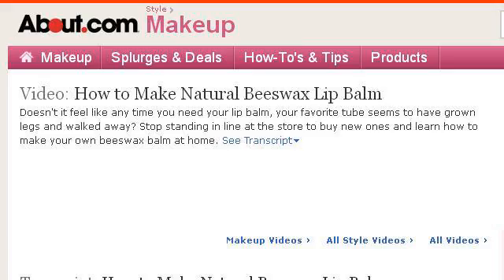You can also try video.about.com, especially the page Homemade Beeswax Lip Balm: How to Make Natural. Here's the link.